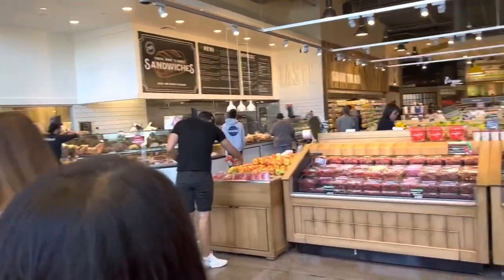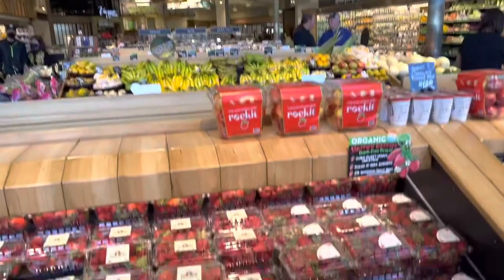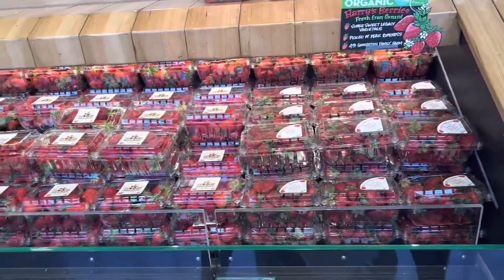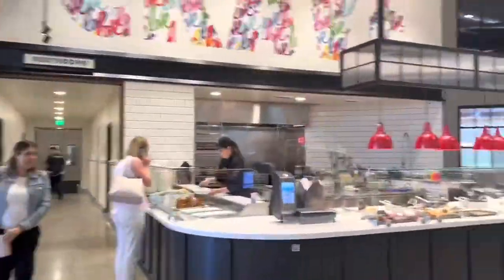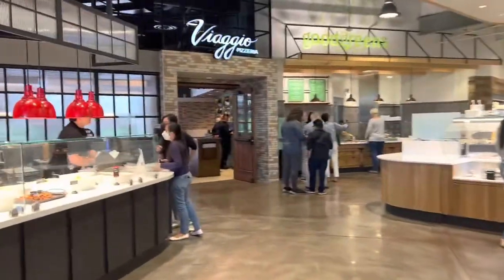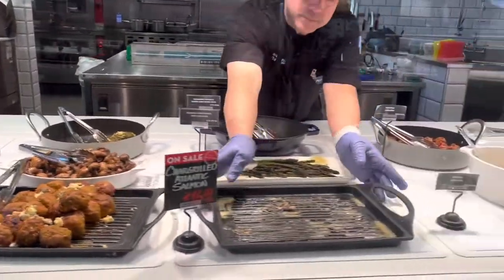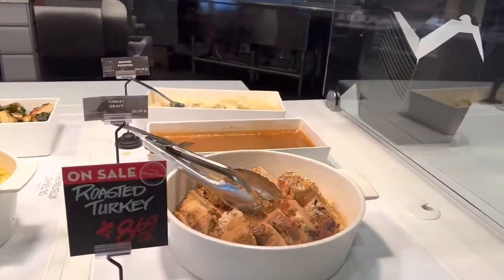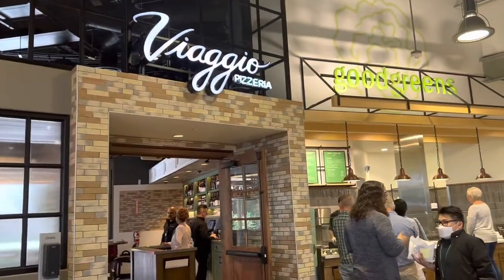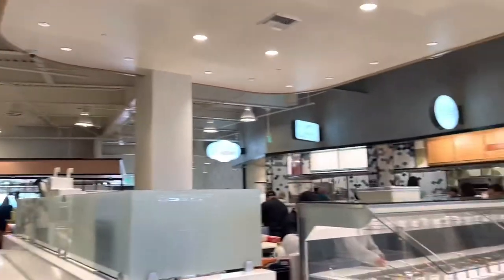They have fresh-made sandwiches. Whoa — Harry's Berries, $19.99 a pack. That's expensive. They have a lot of eats here: Viaggio Pizzeria, barbecue chicken. Even the roasted turkey looks great. They've got a poke bar. This is our food court.